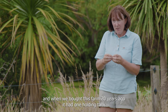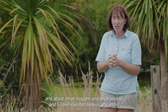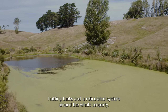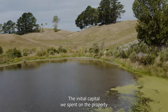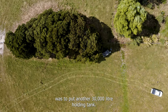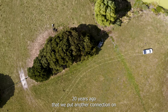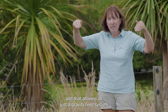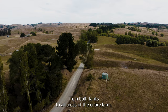When we bought this farm 20 years ago, it had one holding tank and about three troughs. My husband and I have invested heavily in more holding tanks and a reticulated system around the whole property. The initial capital we spent was to put in another 30,000 litre holding tank, and we put another connection on, which allowed a gravity-fed system from both tanks to all areas of the entire farm.